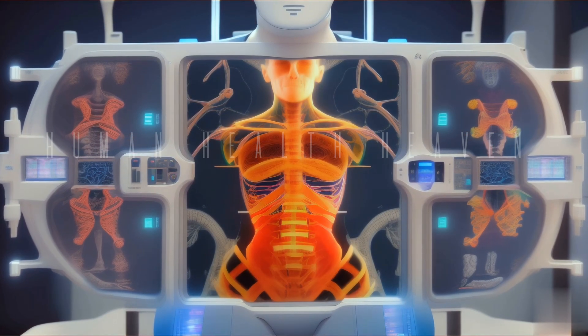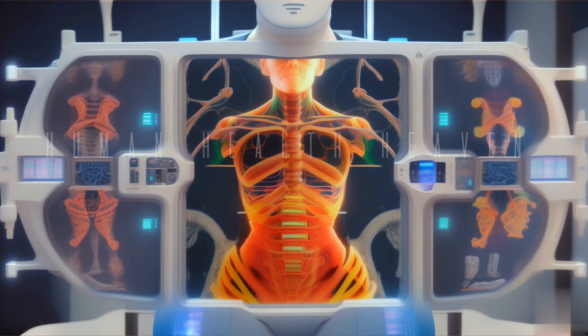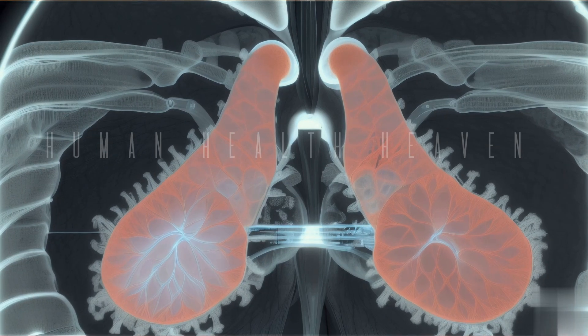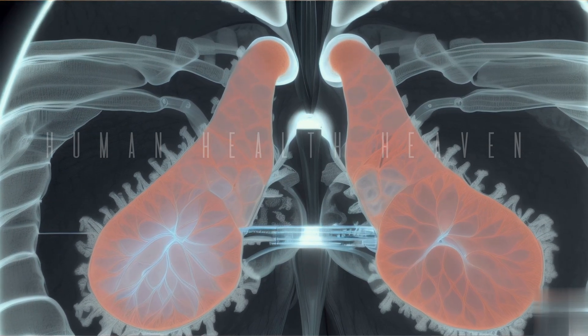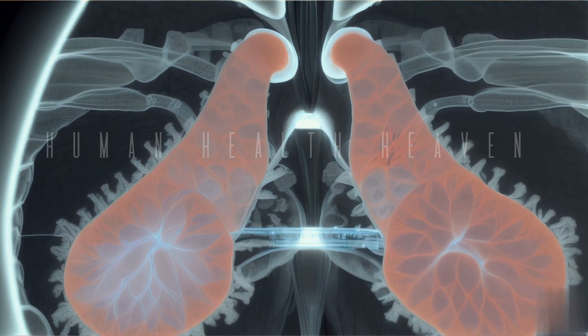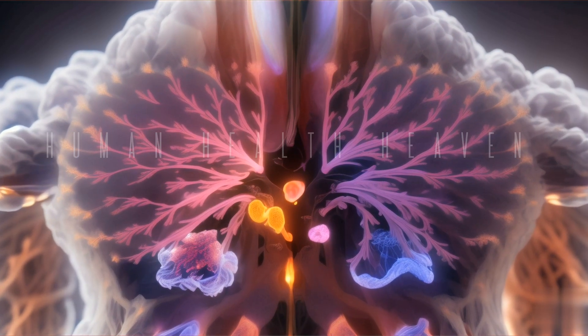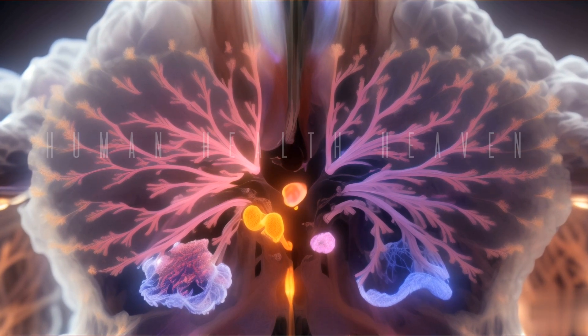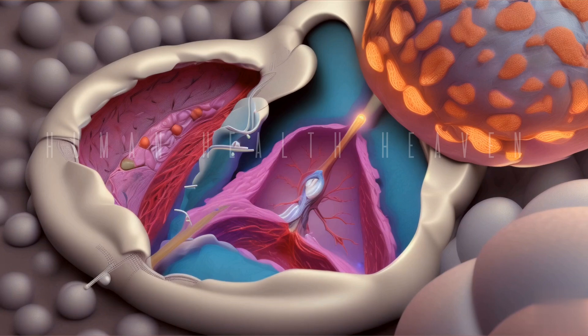The thymic region is located behind the chest of the body and helps in detecting the position of the thymus. More specifically, the thymus is located in the middle and back of the chest. The thymus region is studied to rule out various thymus-related problems, such as thymoma or thymic hypoplasia.